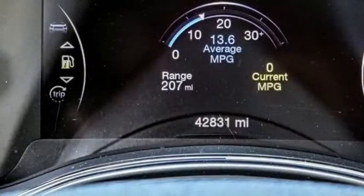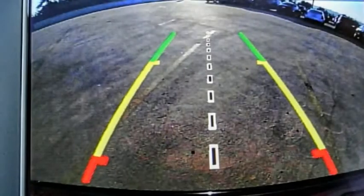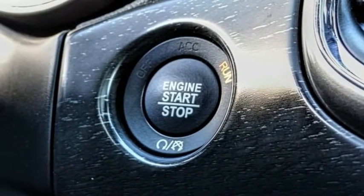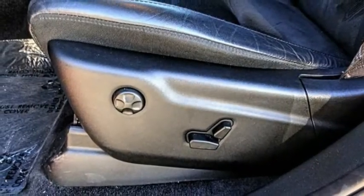This vehicle has less than 45,000 miles. Here are some of this vehicle's great options: electronic stability control, alloy wheels, power lift gate, brake assist, traction control, remote keyless entry, fog lights, four-wheel disc brakes, speed control, and power sunroof.